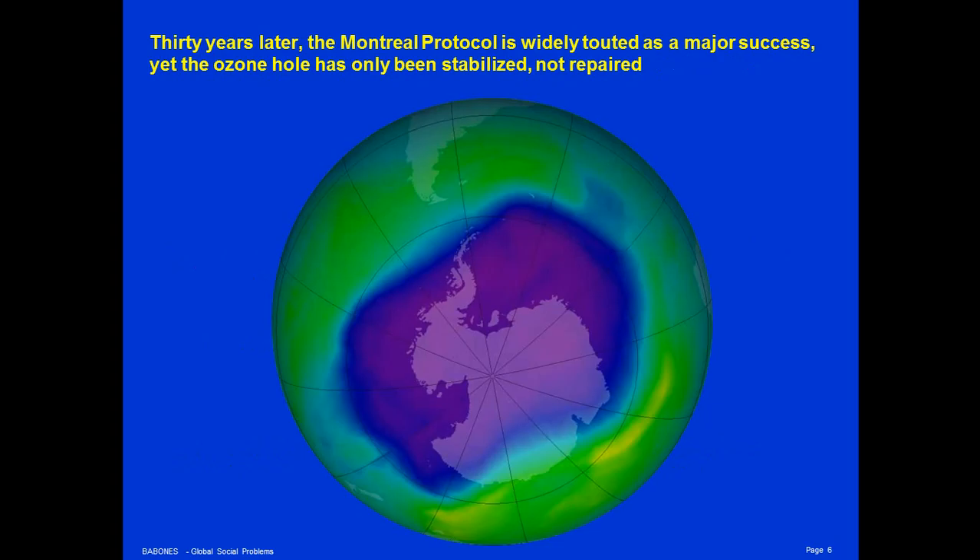Thirty years later, the Montreal Protocol is widely touted as a major success and example to be followed in our efforts to solve the problem of global warming. Yet the ozone hole over Antarctica has only been stabilized, not repaired. Even though the Montreal Protocol was signed in 1987 and began operation in 1989, even by the early 2000s, the problem had not been solved — it had only been managed.